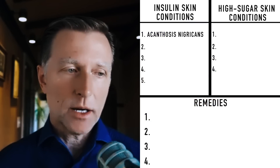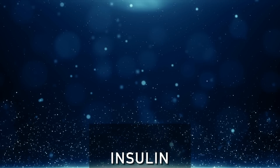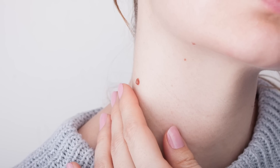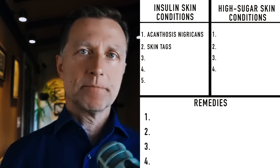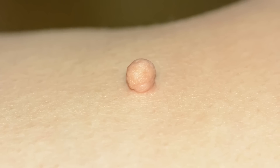The second skin problem related to insulin is skin tags. Insulin is an anabolic hormone, and when you produce too much insulin, it makes things grow — it makes these mini tumors. A skin tag is a benign growth, and that's the connection: we have increased insulin, increased growth. If you want to know how to get rid of skin tags pretty fast, I'll put a link down below.